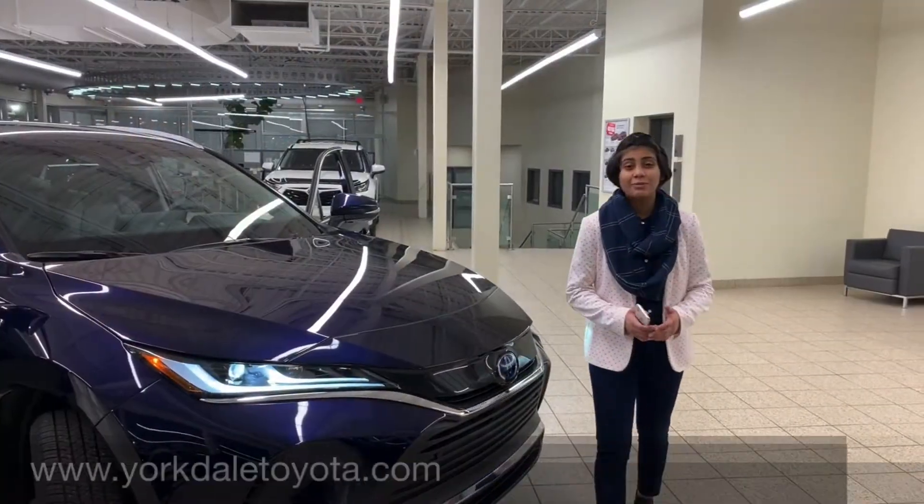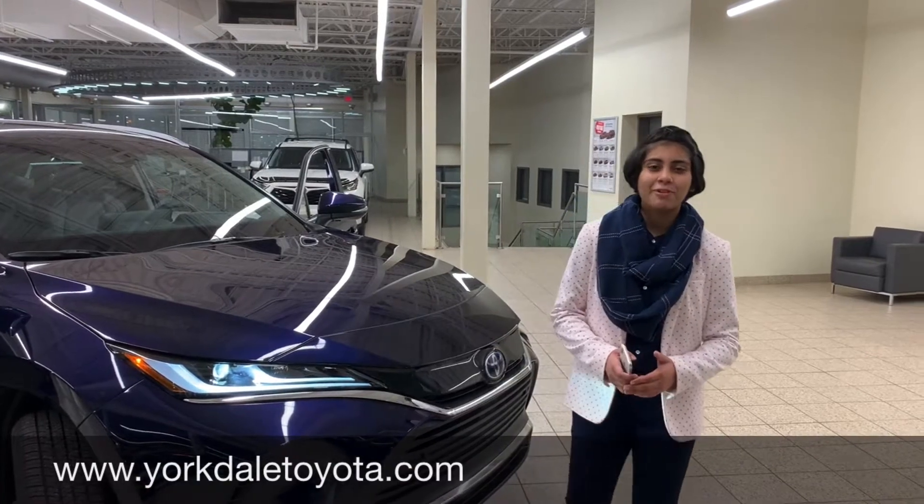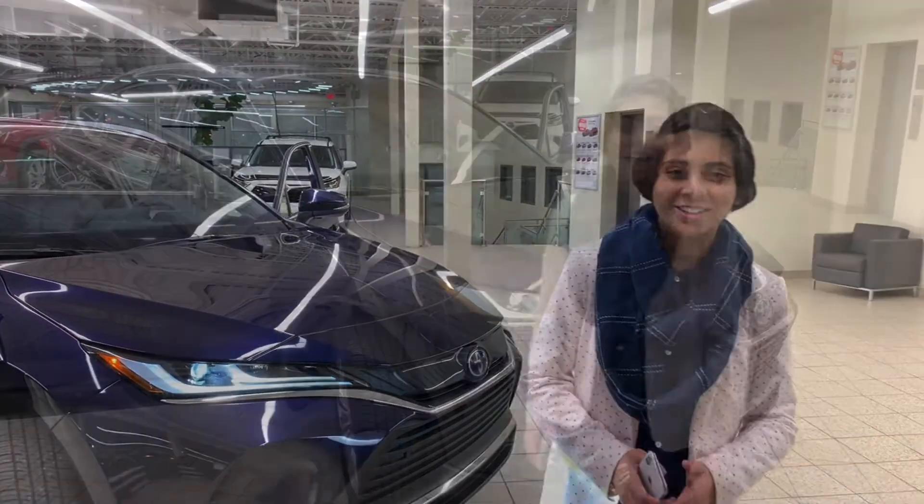Now if you need more detail, feel free to check our website or call us directly so we can help you find your next perfect fit. Thanks for watching — see you soon!